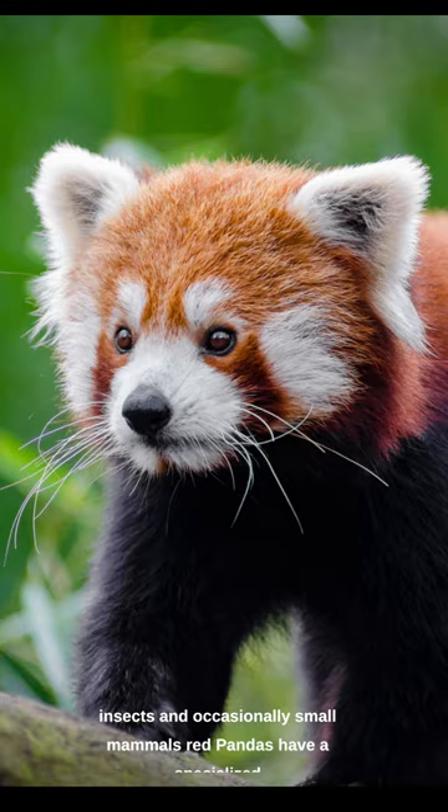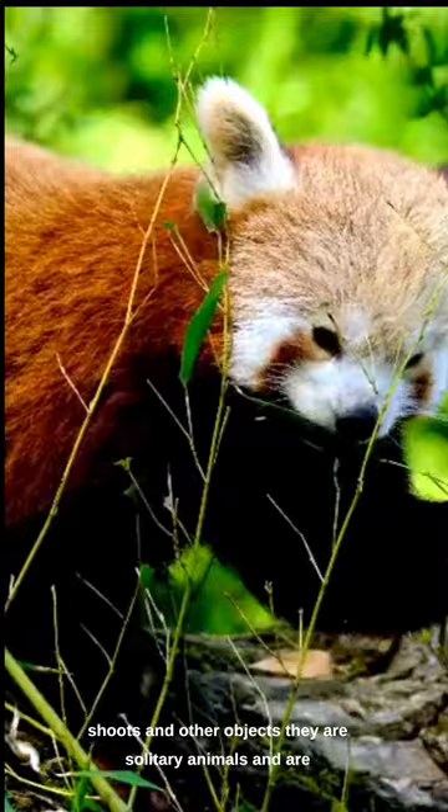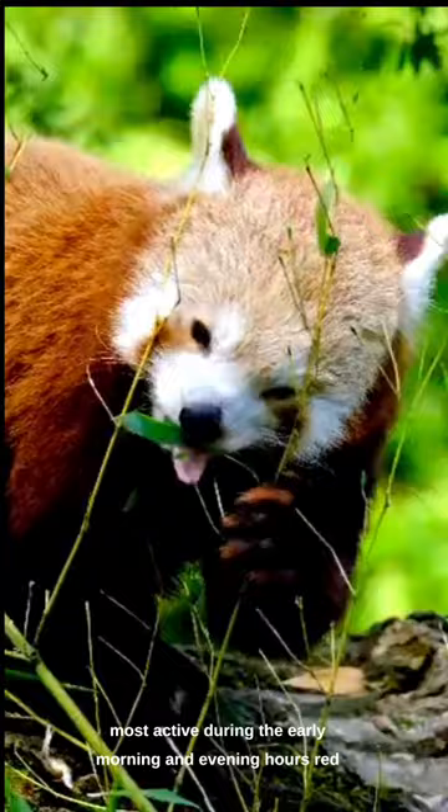Red pandas have a specialized wrist bone called a pseudo-thumb that helps them grip bamboo shoots and other objects. They are solitary animals and are most active during the early morning and evening hours. Red pandas have a unique way of descending trees headfirst, using their flexible ankles to rotate their hind legs 180 degrees.